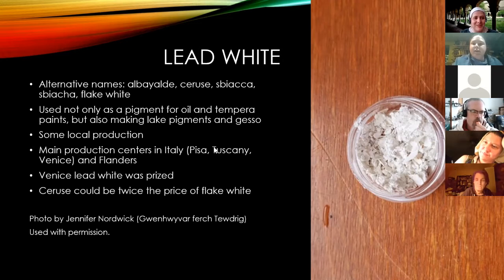Regarding a question about lakes soaked into fabric scraps for transport: with cochineal especially, that's what you'd find, particularly later in period. Earlier on it seems they would make it into a lake right away and then ship it, but later it seems they were extracting it from the fabric and making it into pigment.